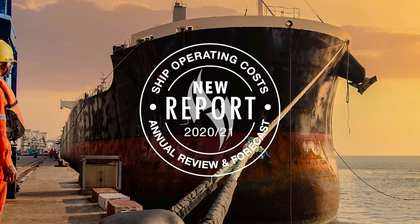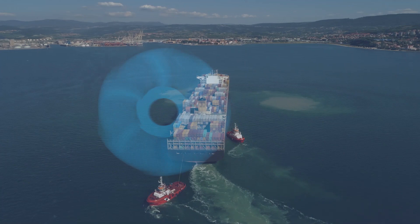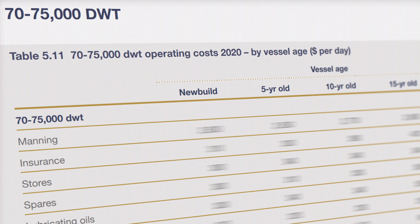Drury's Ship Operating Costs Annual Review and Forecast is one of the most comprehensive annual assessments of ship operating costs currently available in a single source. For many years, this all-encompassing global study has provided unrivalled depth and breadth, covering 47 representative vessel types and sizes across all the main shipping sectors.